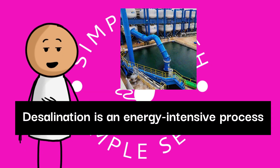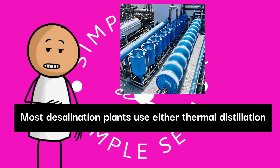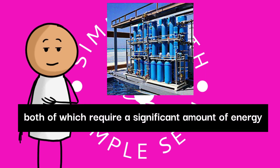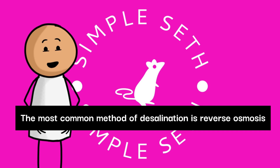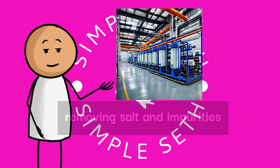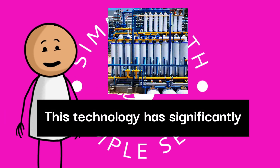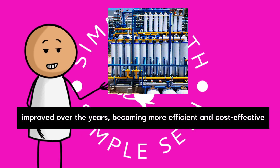Desalination is an energy-intensive process. Most desalination plants use either thermal distillation or reverse osmosis, both of which require a significant amount of energy to separate salt from water. The most common method is reverse osmosis, where high pressure forces seawater through a membrane, removing salt and impurities. This technology has significantly improved over the years, becoming more efficient and cost-effective.